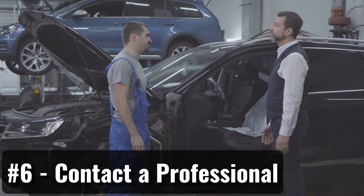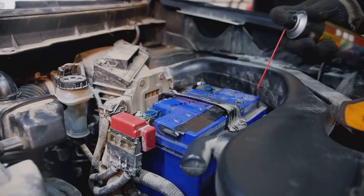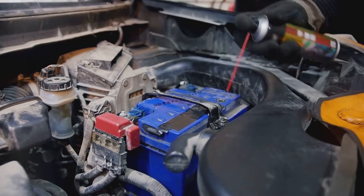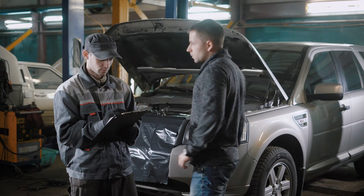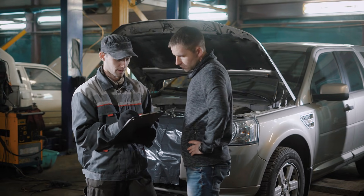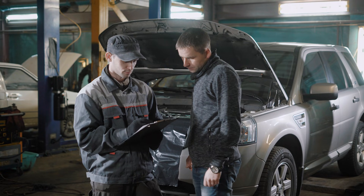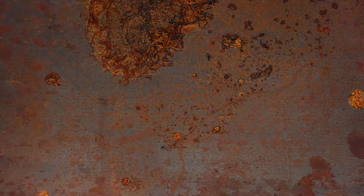Step 6: Contact a Professional. The battery and alternator are complex parts, and it's best not to work on them if you're unsure how they function. If you're stuck or don't know what to do, it's a good idea to reach out to a professional. Many stores offer free testing for batteries and alternators, so you can rule out issues with them before deciding to call a mechanic. Thank you — I'll see you next time.